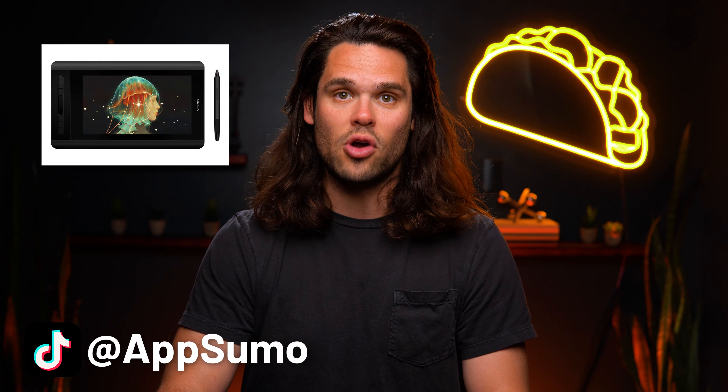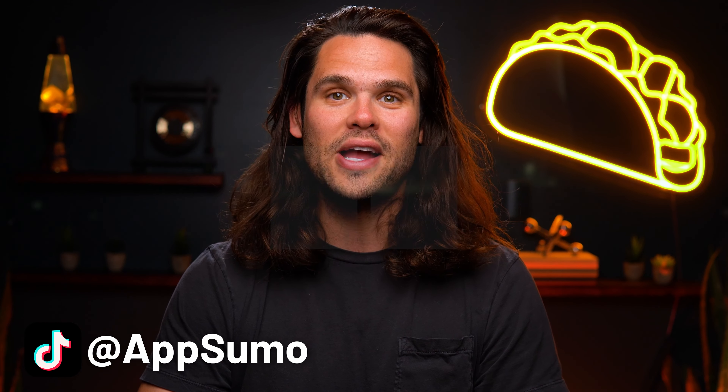And if you leave your TikTok handle and follow the AppSumo TikTok account, you'll be entered to win the Loupedeck Live and a digital drawing tablet. As always, we'll catch you next time, Sumo-lings.